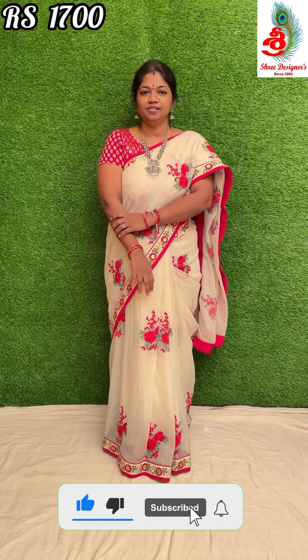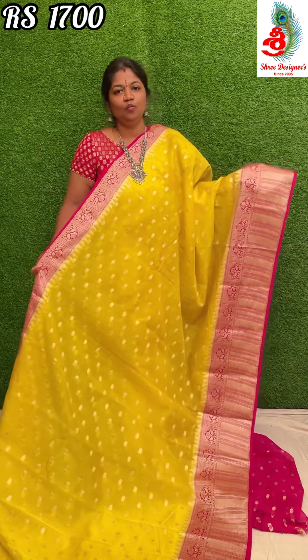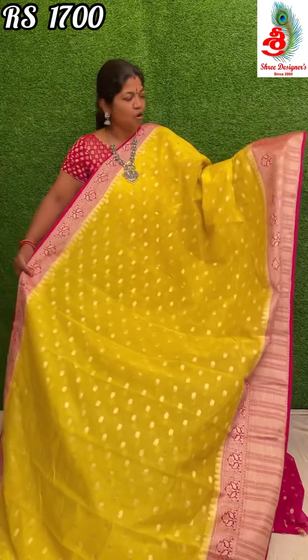Today I will show you Banaras fancy sarees. People who want to purchase the sarees, please take a screenshot and send it to my WhatsApp number. My WhatsApp number is 910050909.